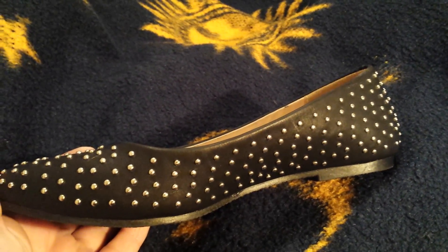It's got all these little round silver studs all over the shoe. All right, that is it for now — bye!